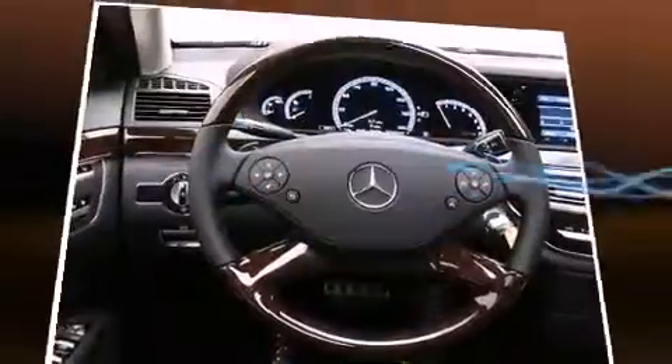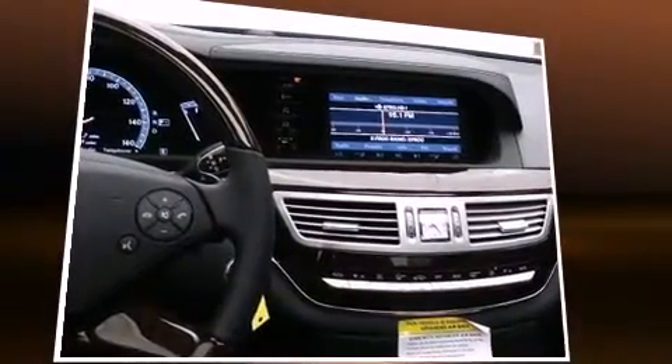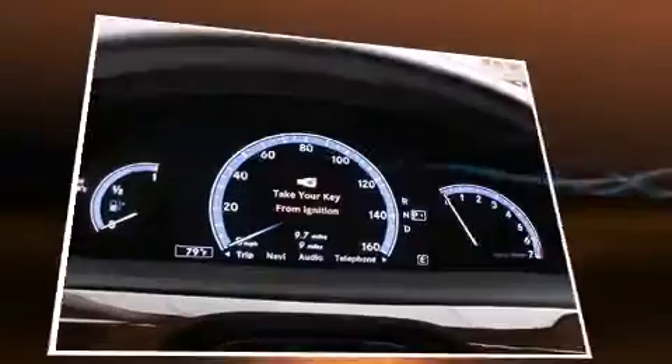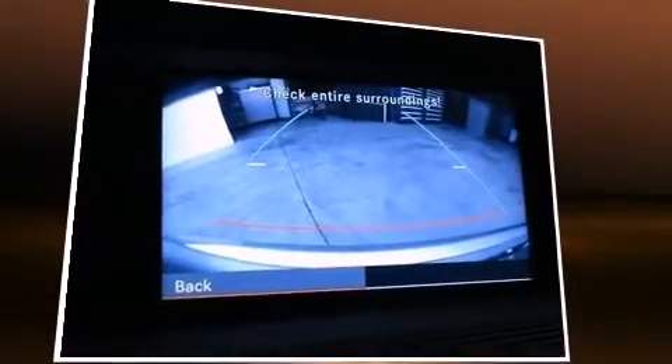With high-intensity discharge headlights illuminating your path, you'll always appreciate maximum visibility. Audio features include a CD player with MP3 capability, steering wheel-mounted audio controls, and 15 speakers, yielding maximum audio versatility.